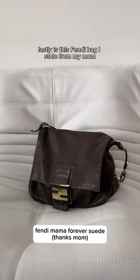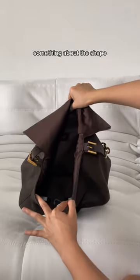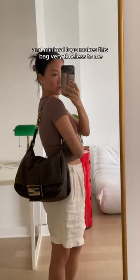Lastly is this Fendi bag I stole from my mom. The suede is holding up really well — you can fit an insane amount of stuff in here. This was my go-to sleepover bag. Something about the shape and minimal logo makes this bag very timeless to me.